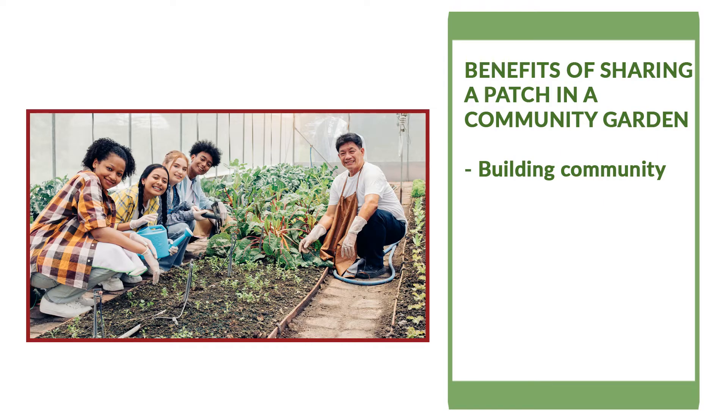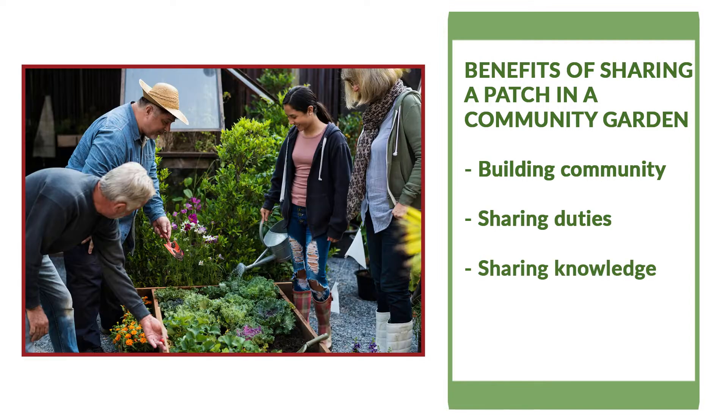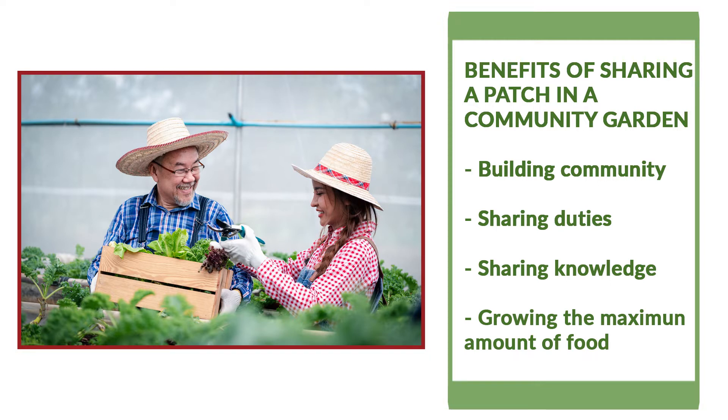What are some of the benefits of sharing a patch in a community garden? It supports a gardener by building a community of gardeners and helps by sharing the duties of taking care of the garden. It's also beneficial because gardeners can share knowledge and solutions about questions and issues they may encounter, and it helps by growing the maximum amount of food in a small space.